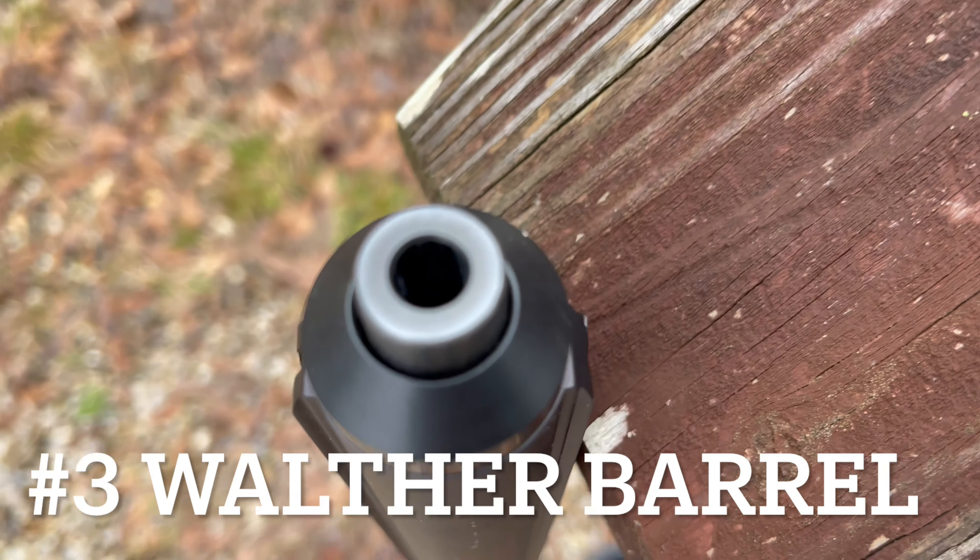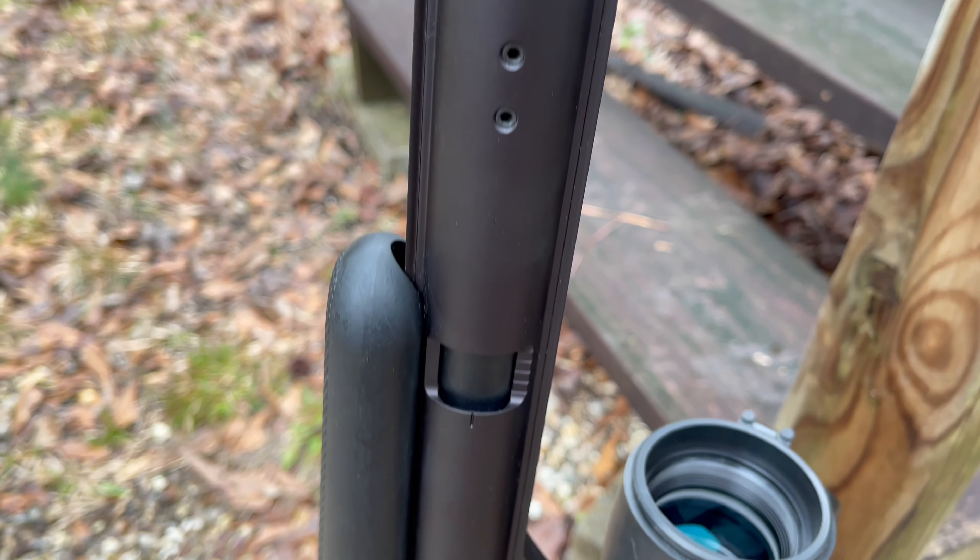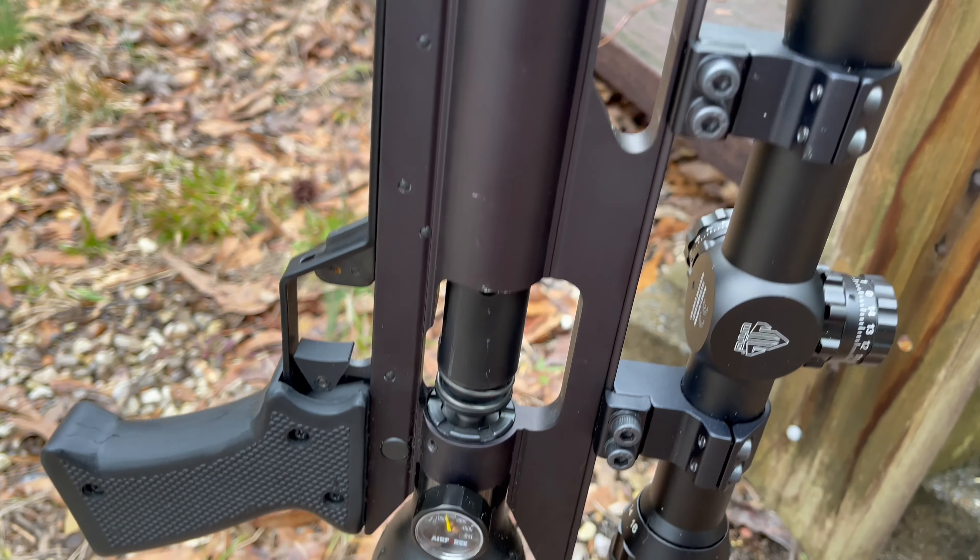At number three on our list is a 25-inch Walther barrel. The gun we have is a .30 caliber carbine, so the barrel length is shorter than standard, but perfect for trekking in the woods.